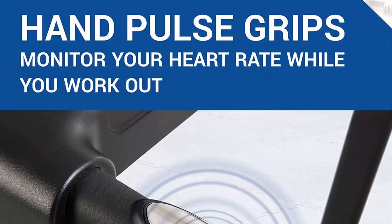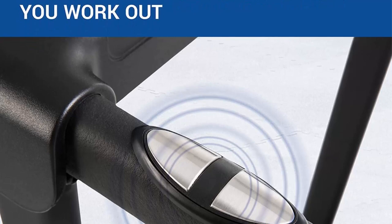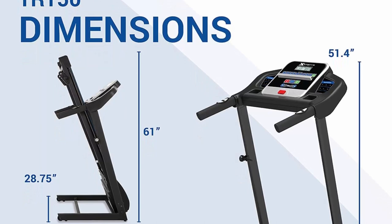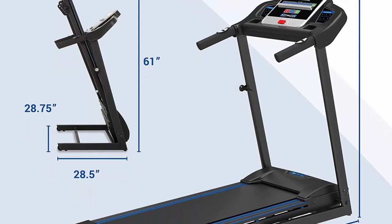Space-saving folding design: one of the standout features of the Sterifitness TR folding treadmill is its space-saving design. Thanks to its hydraulic folding system, you can easily fold and unfold the treadmill with minimal effort. This allows you to reclaim valuable floor space when the treadmill is not in use, making it perfect for those with limited space in their homes.